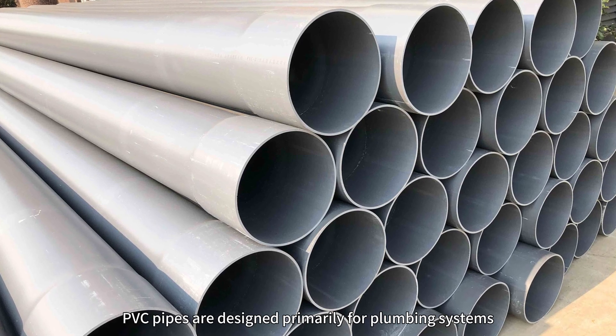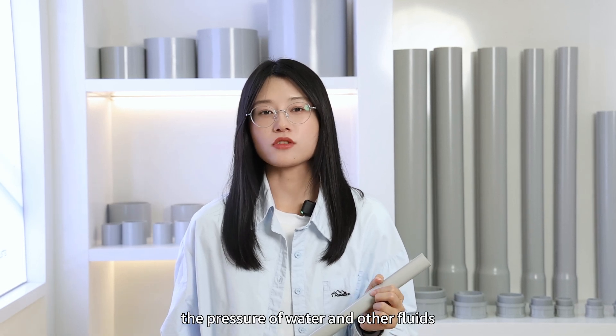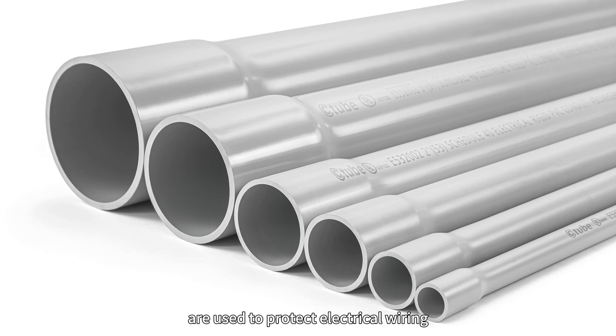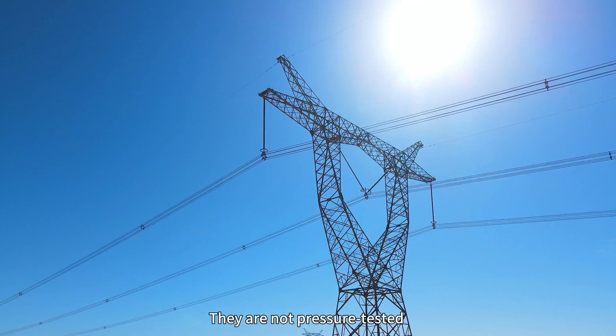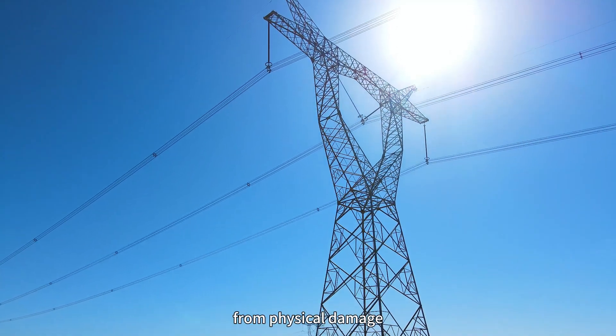PVC pipes are designed primarily for pumping systems. They are pressure tested to handle the pressure of water and other fluids. PVC conduits, on the other hand, are used to protect electrical wiring. They are not pressure tested, but are designed to safeguard wires from physical damage.